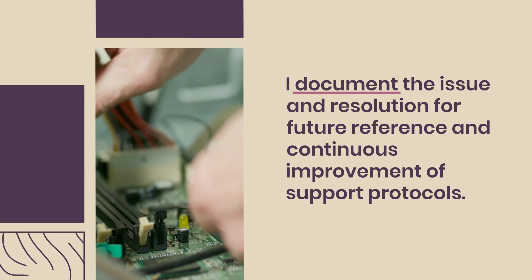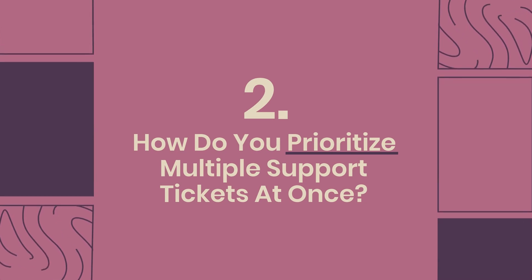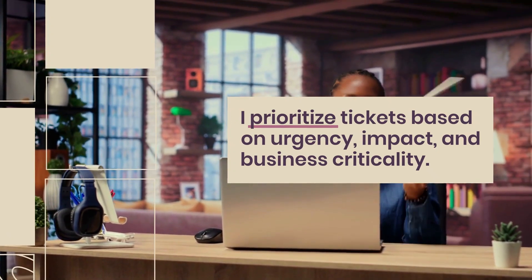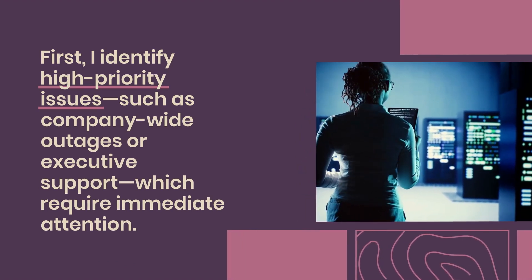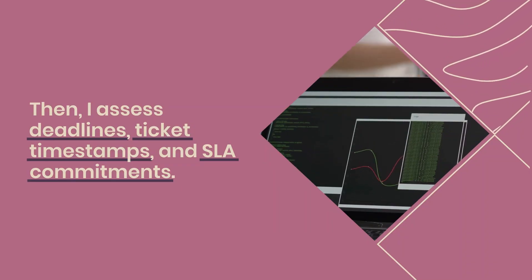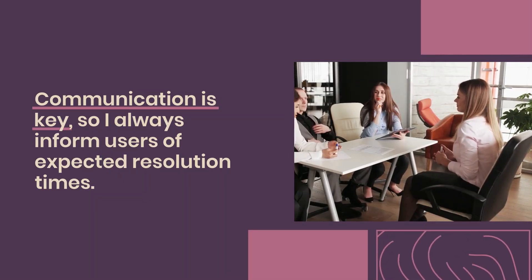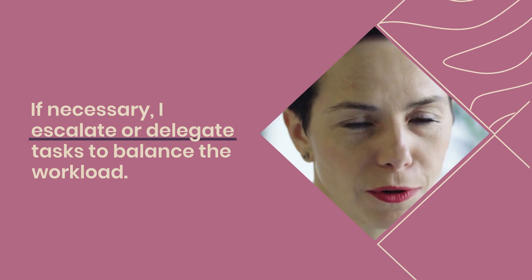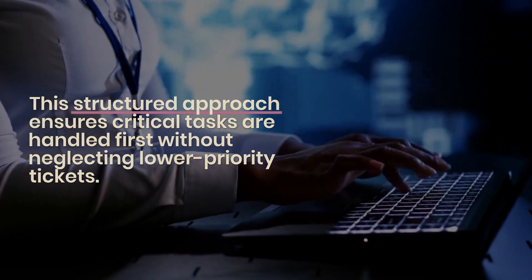I document the issue and resolution for future reference and continuous improvement of support protocols. Question 2: How do you prioritize multiple support tickets at once? I prioritize tickets based on urgency, impact, and business criticality. First, I identify high-priority issues such as company-wide outages or executive support, which require immediate attention. Then I assess deadlines, ticket timestamps, and SLA commitments. I use a ticketing system to categorize and tag issues for efficient tracking. Communication is key, so I always inform users of expected resolution times. If necessary, I escalate or delegate tasks to balance the workload.